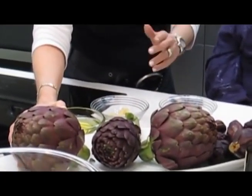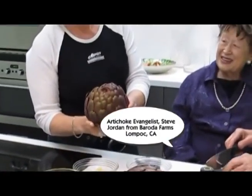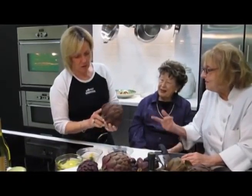Artichokes are grown in California. These are grown in Lone Pop by a small farmer who loves artichokes. His love and passion for artichokes created this amazing-looking artichoke.